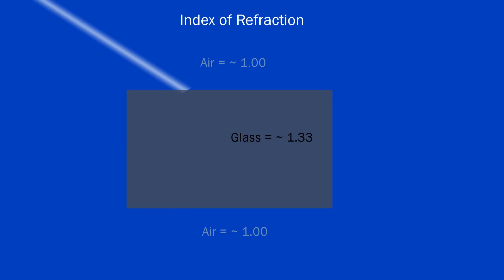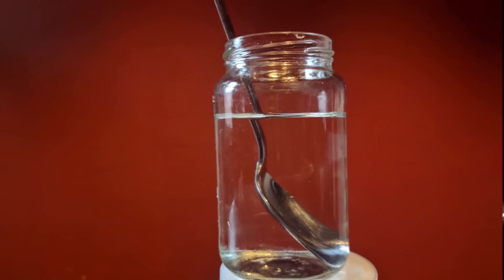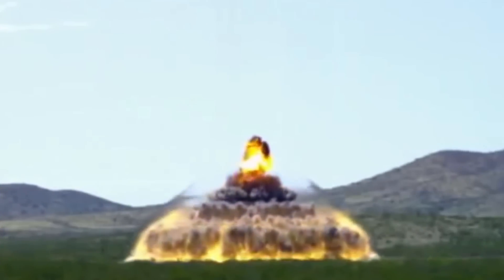Index of refraction is a measure of the speed of light relative to a vacuum. The main point here is that when light goes from one medium to another medium with a different index of refraction, it's bent. This is what causes a spoon to look bent in a glass of water, a prism to bend light into different colors, and our shockwave to be visible.